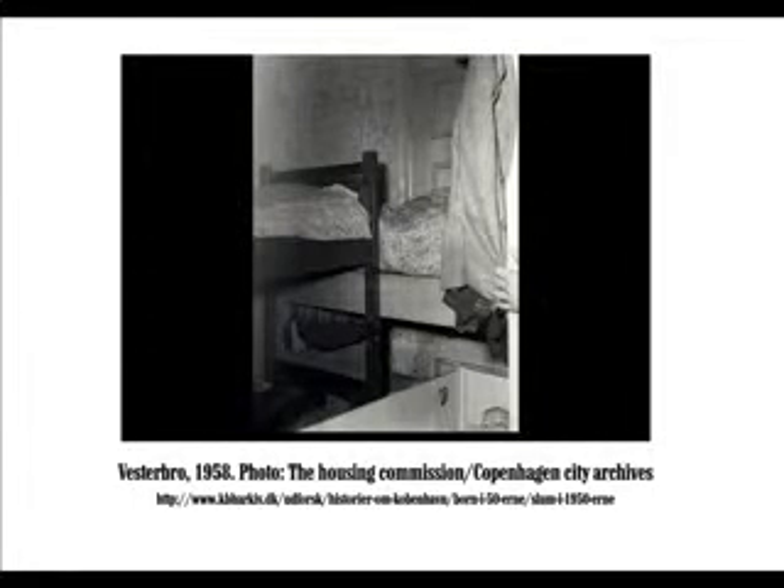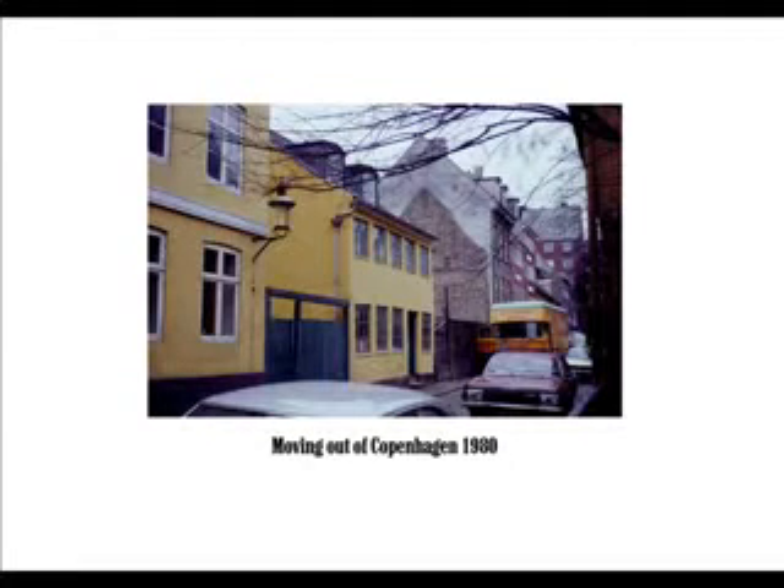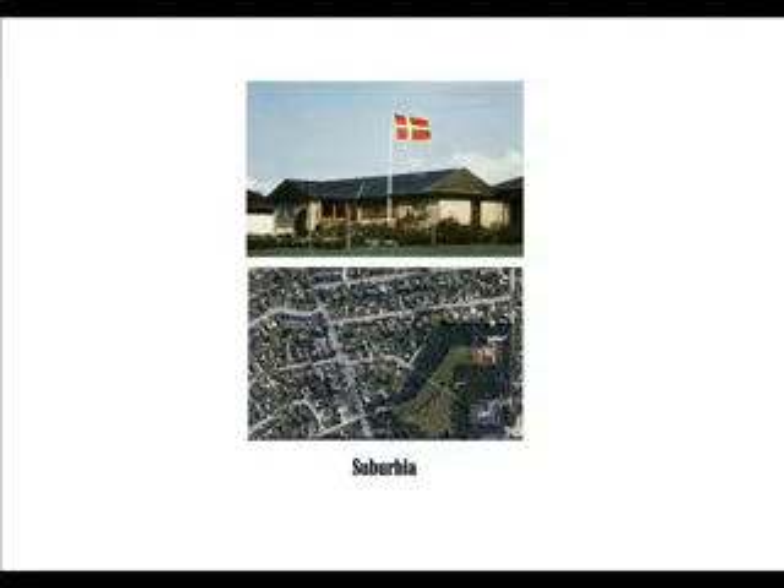Overcrowding — that is more than two persons per room — peaked in 1921 with more than 20,000 overcrowded apartments. Fifty years later, the number of overcrowded flats was so low that no one bothered to count it, but by then some 12,000 Copenhageners were moving out of the city each year to suburbia and better houses. Copenhagen lost 40% of its population from 1950 to 1992.